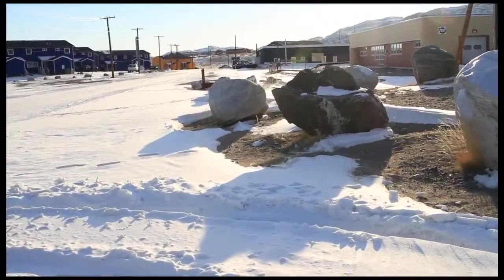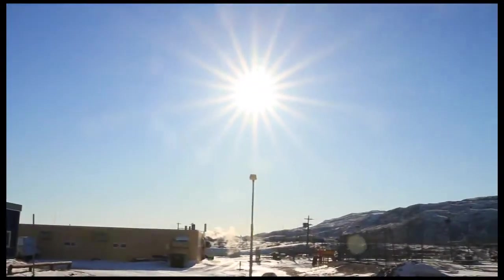In mid-spring above the Arctic Circle, the sun is out late. But after an already long day, most of the team is tired, and the morning alarm isn't far away.